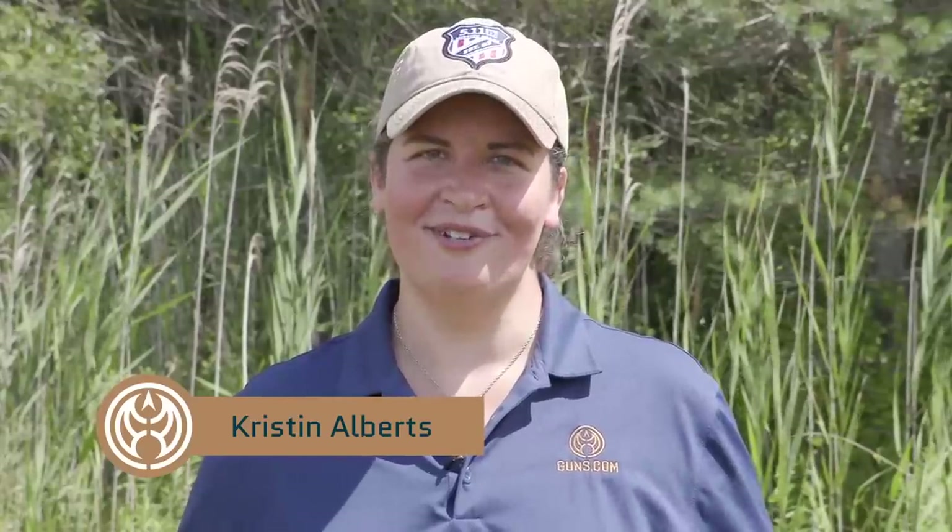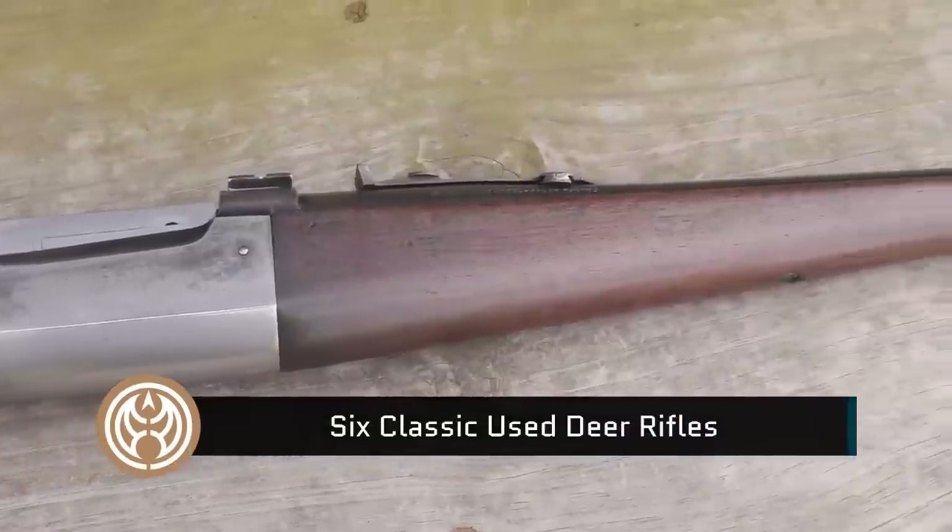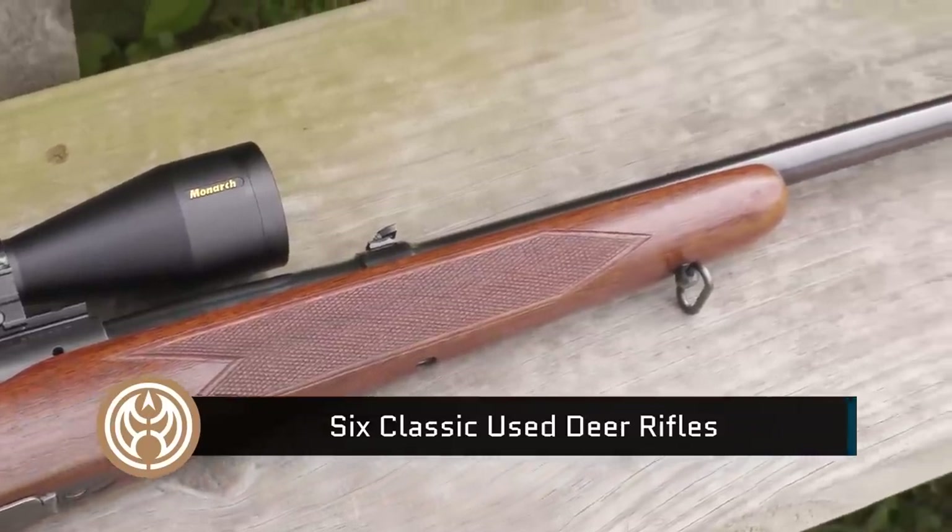Hello there hunters, Kristen for Guns.com. So glad you joined me as this is one of my favorite times of year — preparation for deer season. I love getting after those whitetails, and if it's that season, it could be time for a lot of you hunters to be buying a new rifle. But we don't always have the budget or interest in a new gun, and that's why I'm here today.